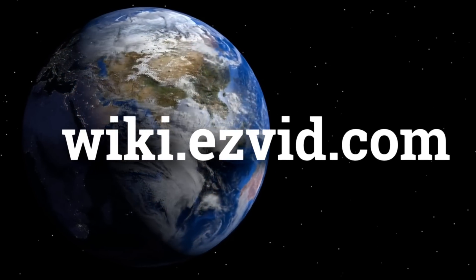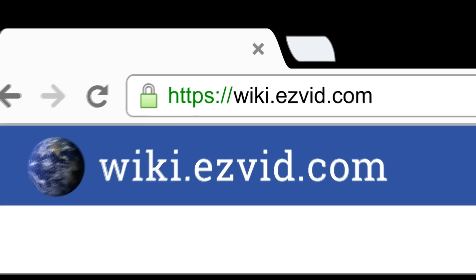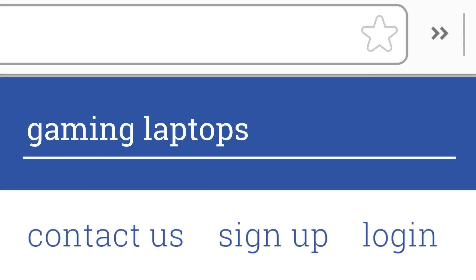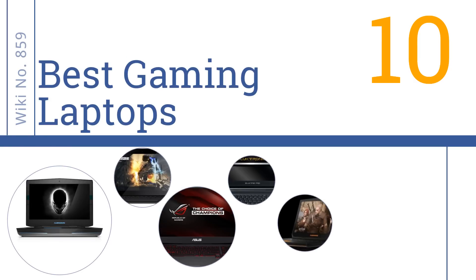EasyVid presents the 10 best gaming laptops. Visit wiki.easyvid.com and search 'EasyVid wiki' before you decide. Let's get started with the list.